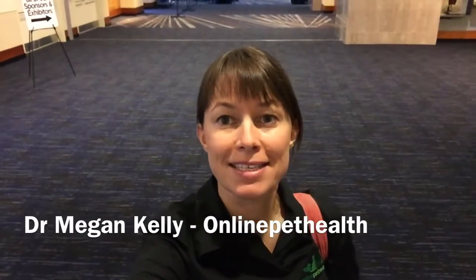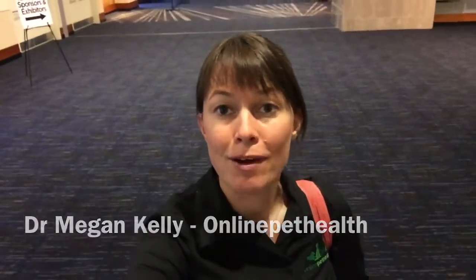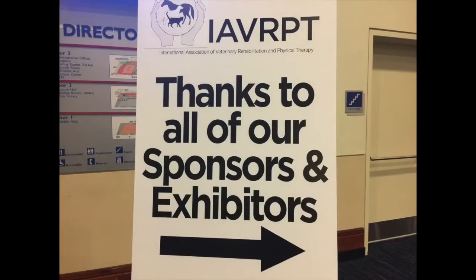Good morning everyone, it's day two of the IAVRPT conference. Today I'm going around to all the stands asking them to tell us about their products. I'm going to give you a little bit of a tour.